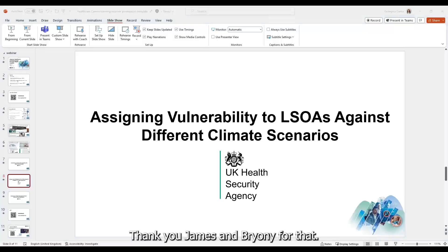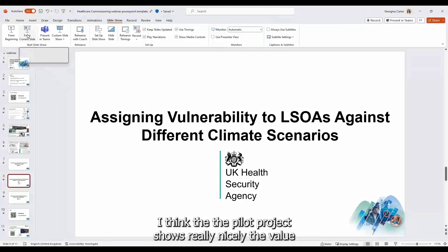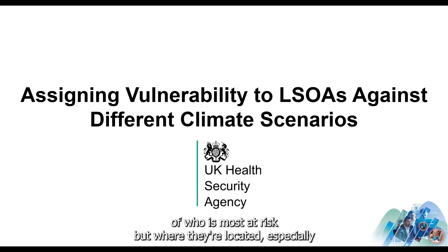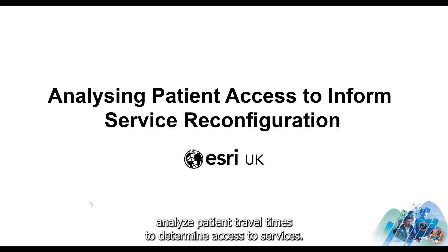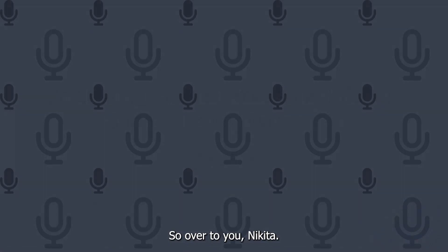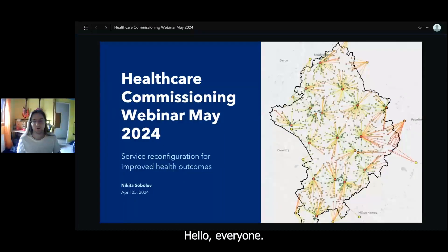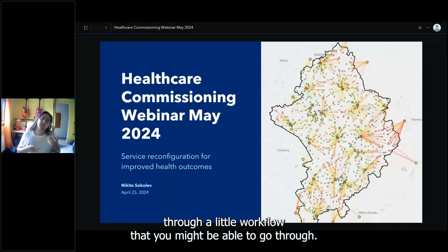Brilliant, thank you James and Bryany — a really insightful overview. The pilot project shows nicely the value of location intelligence for health planning in terms of who is most at risk and where they're located, especially in the potential areas of support discussed. I'm now going to hand over to Nikita, who will walk us through how you can analyze patient travel times to determine access to services.